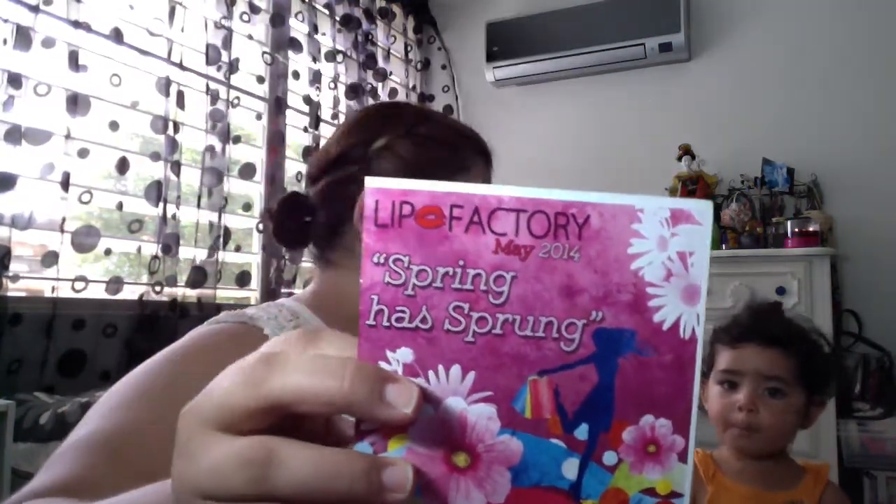Hi everybody, we are here recording another video for Beauty Geek and we're going to be showing them our Lip Factory box. So yeah, our box — do you want to show it to them? Lip Factory came this month.